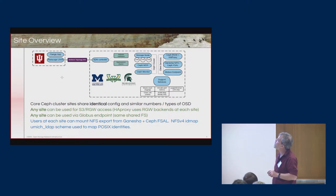The core CEPH infrastructure is basically the same at each site, though there are different numbers of storage nodes and OSDs depending on which site. Any site can be used for S3 object access to the data. Any site can also be used as a Globus endpoint, so we can collaborate with people outside of the OSIRIS institutions using Globus to move data in or out of the system and provide access to remote collaborators.